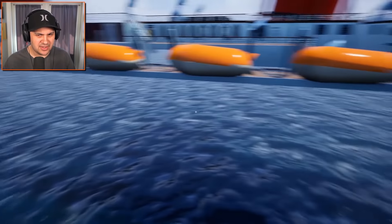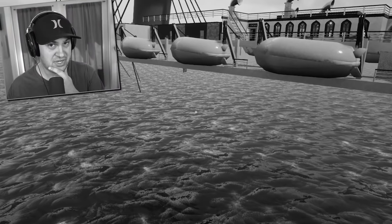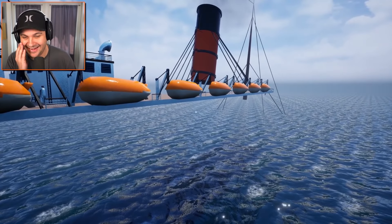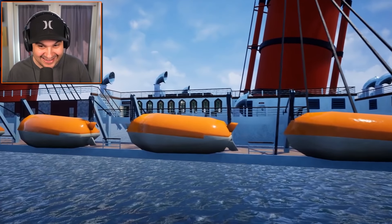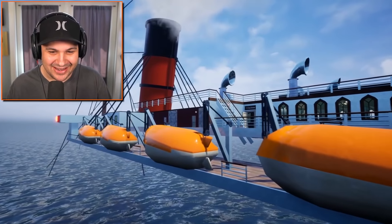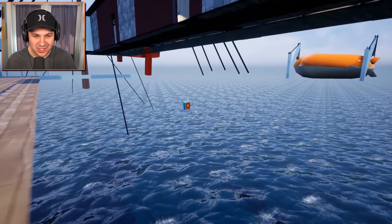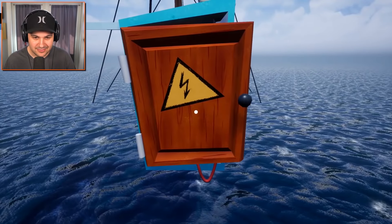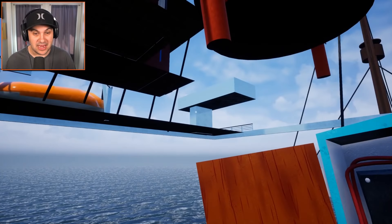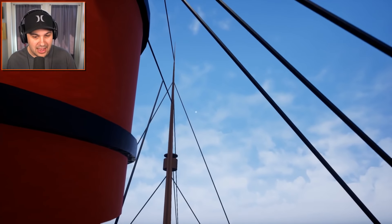It makes sense why we weren't able to see the entirety of the ship — there is no ship. This is actually kind of terrifying. It's like a movie set — it's not what you think it is. This is kind of spooky. There's an electrical box just floating in the middle of nowhere. I just turned off the power to our fake ship. This is actually insane — this is a really cool mod.